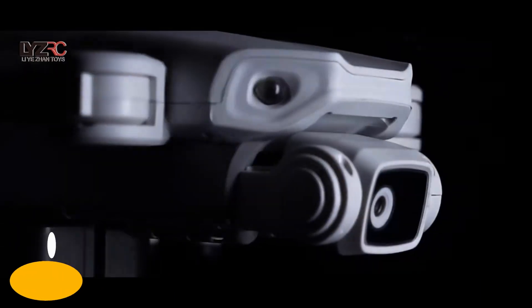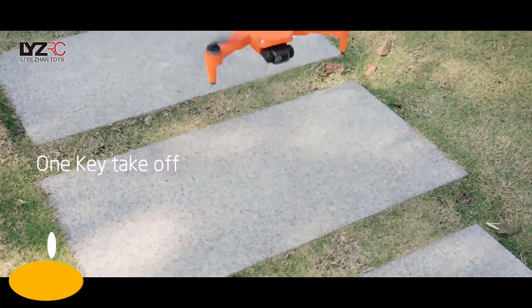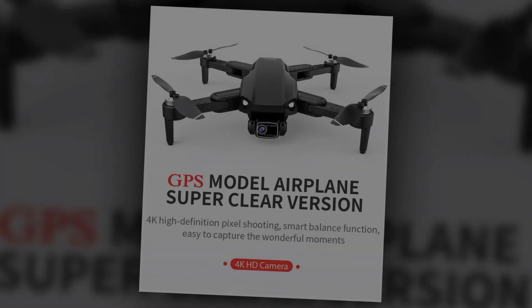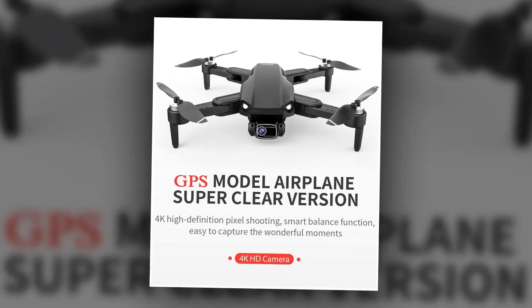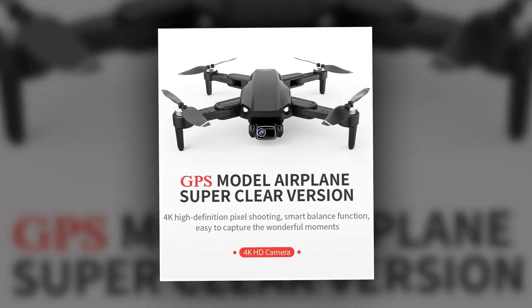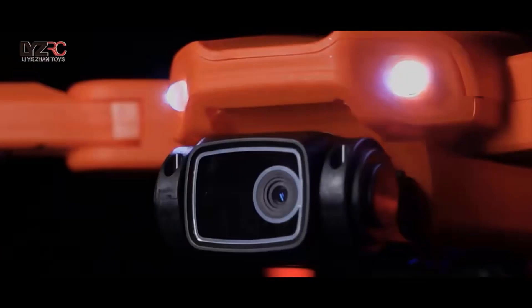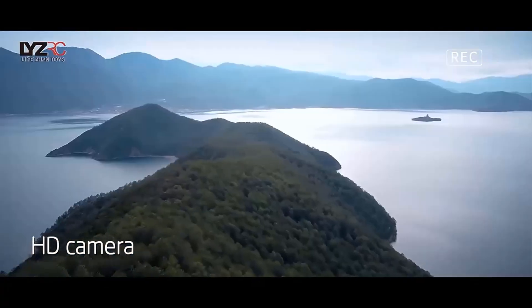Are you ready to take your aerial photography and videography game to the next level? Introducing the L900 Pros F4K Professional GPS FPV Drone, the perfect tool for capturing stunning footage from the sky. This drone features a folding body that makes it easy to transport and store — take it with you wherever you go and capture breathtaking views from above.